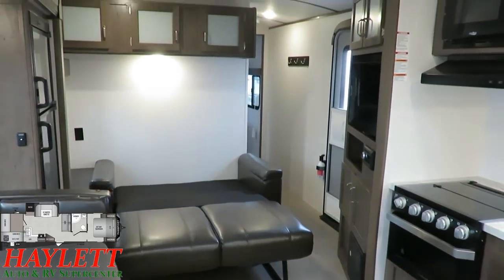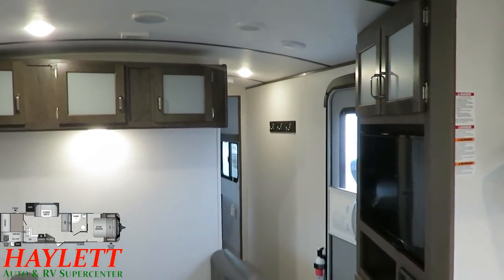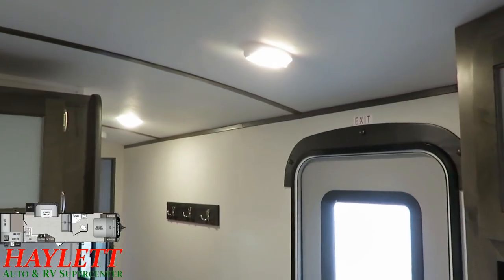Speaking of bringing things to light — remember how when we were in the bunk area we got a chance to look at that motion sense light? As you get a little bit closer here — one, two, three — alakazam. There you go.